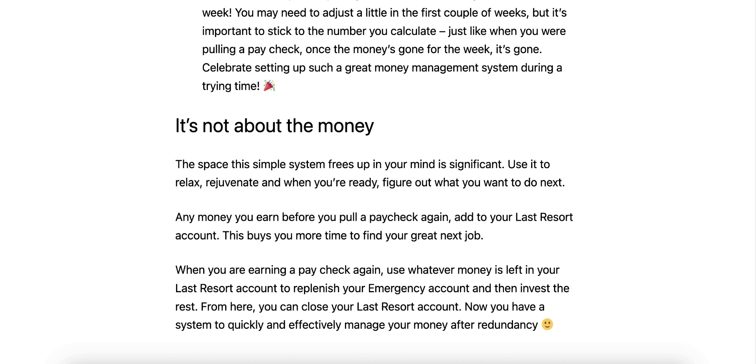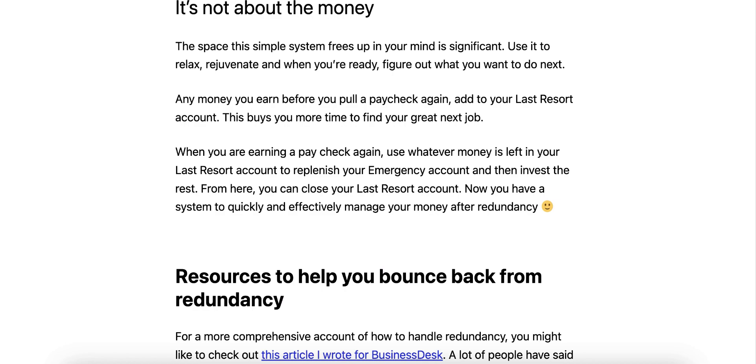When you are earning a paycheck again, use whatever money is left in your last resort account to replenish your emergency account, and then invest the rest. From here, you can close your last resort account. Now you have a system to quickly and effectively manage your money after redundancy.